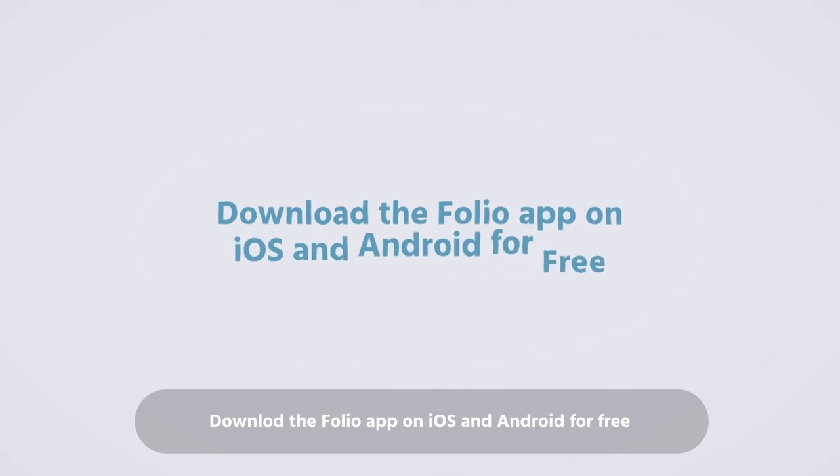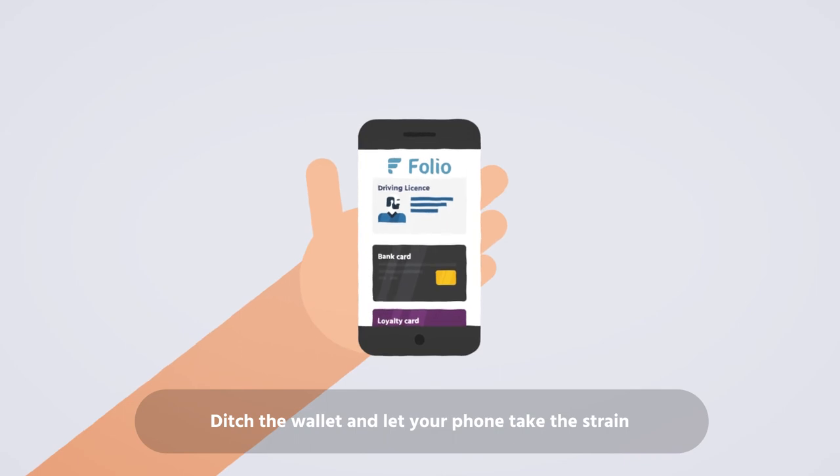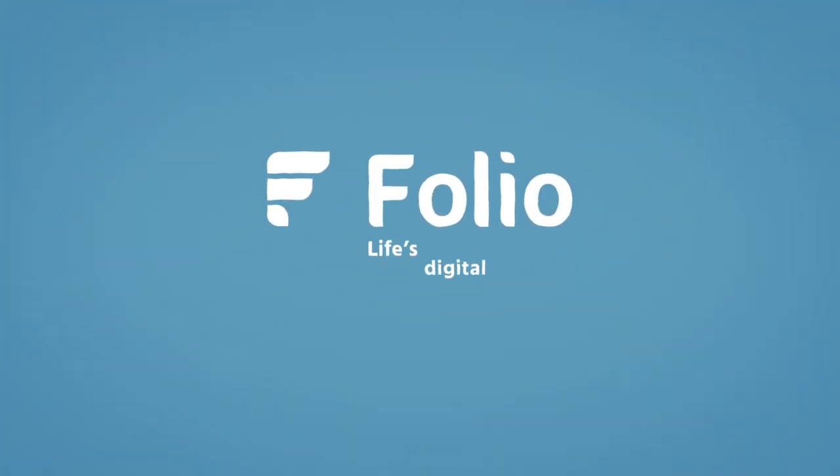Download the Folio app on iOS and Android for free, ditch the wallet, and let your phone take the strain. Folio, life's digital wallet.